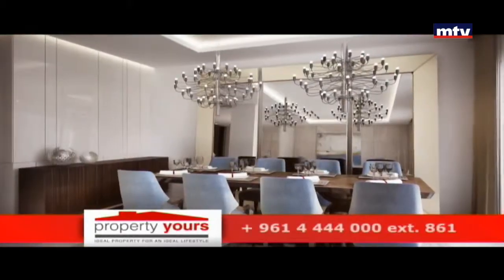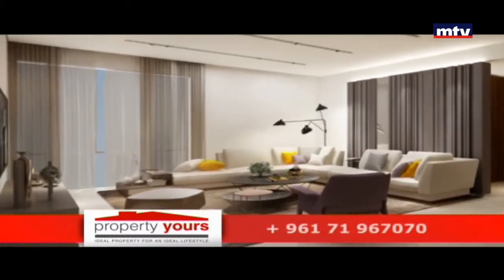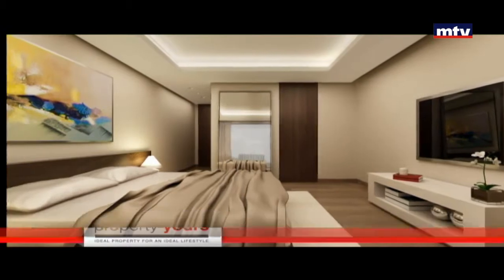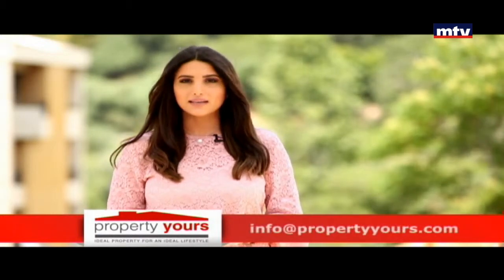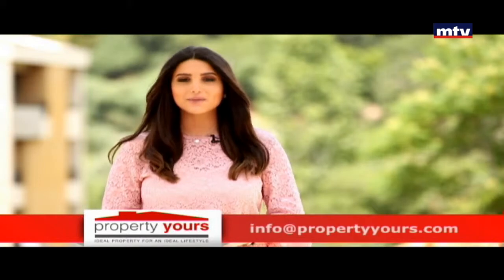من أهم المواصفات: دابل وولز ودابل غليزنج، إيمرجنسي جينيريتر، باثرومز وكتشنز أوروبية، بالإضافة لنظام هيتنج. جمهور رزيدنس مألف من أربع بلوكس و32 شقة وطابقين للباركينج، والتسليم يبدأ بأول 2019.